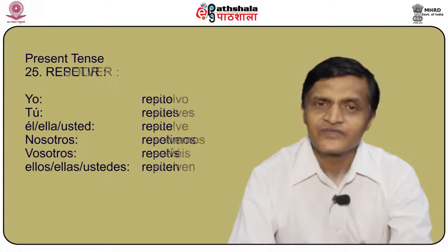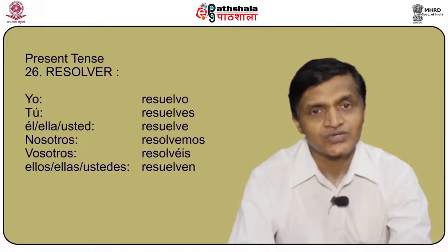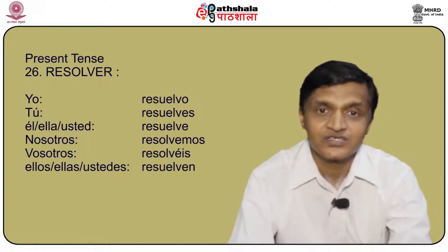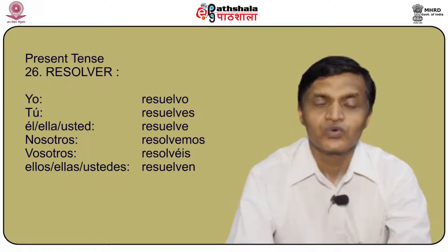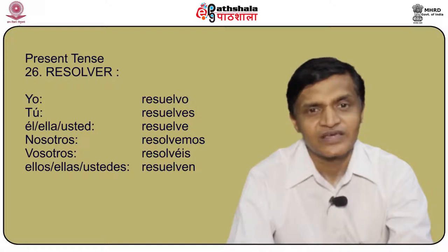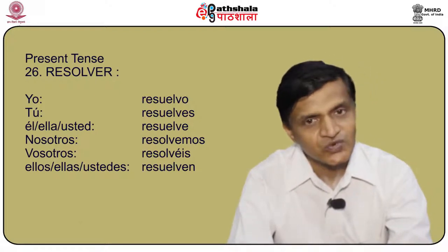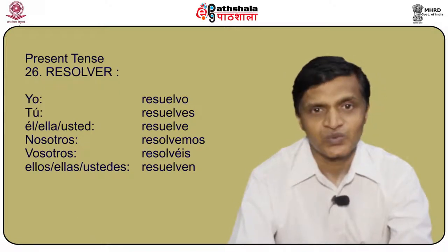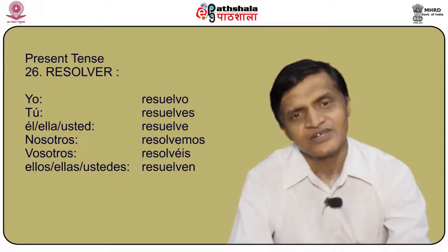Another verb is resolver, also in the stem changing classification. The stem changes: resolver becomes resuelvo. Yo resuelvo, tú resuelves, él/ella/usted resuelve, nosotros resolvemos, vosotros resolveís, and ellos/ellas/ustedes resuelven.